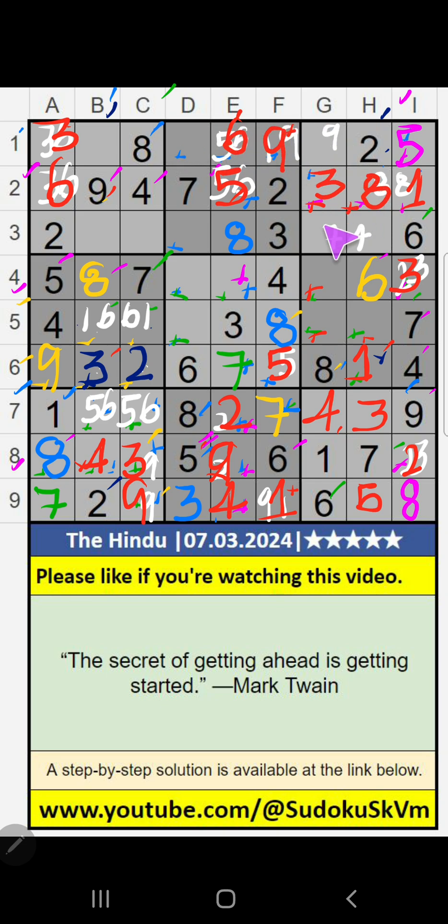Then 2nd grid, 2 numbers are remaining: 1 and 4. It will come in one of these cells. We will confirm later. Then column D, 2 numbers are remaining: 2 and 9. It will come in one of these cells. We will confirm later.